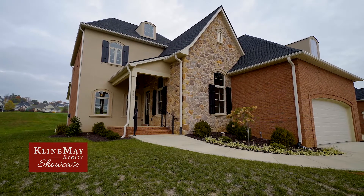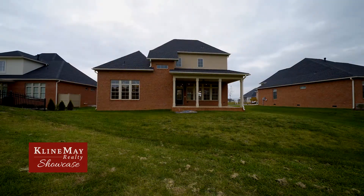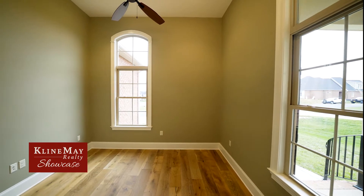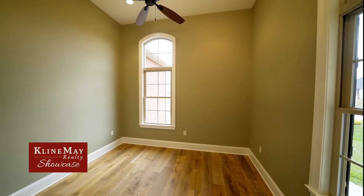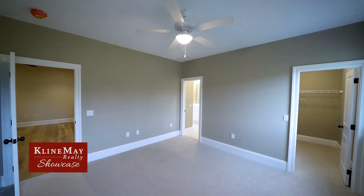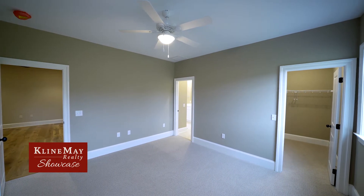No detail has been overlooked at 282 Buford Road. Thoughtfully designed by the Cosby Company, this home has a commanding presence. The exquisite curb appeal invites you in, where you'll find wide-board European white oak hardwood floors, 10-by-12-foot ceilings, designer lighting, and a warm color palette. The wide molding and custom trim further accentuate the level of detail that went into building this home.